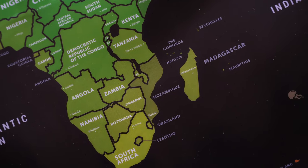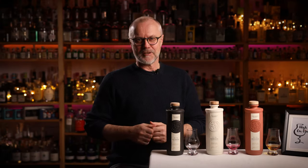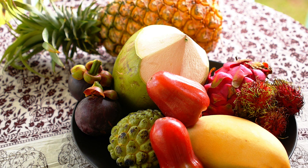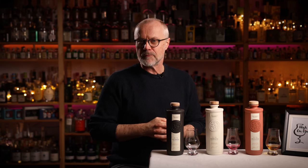Africa is one of the continents that has really seen the potential in a spirit like gin, and has taken the classic gin recipes and paired them with some of its own very different and often very exotic local botanicals, creating a new type of gin that is often more floral and a bit sweeter. A style of gin that has been extremely popular with people around the world.